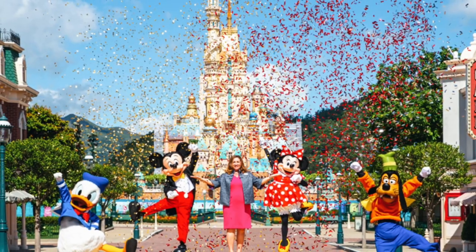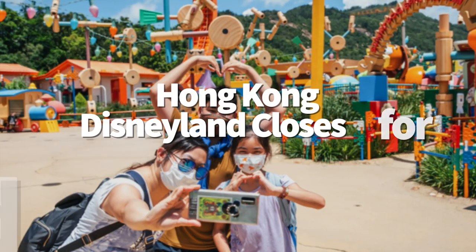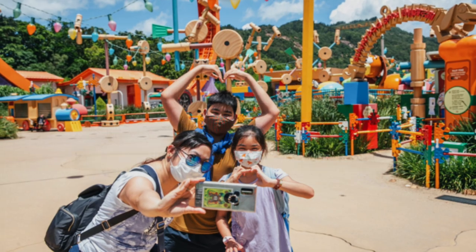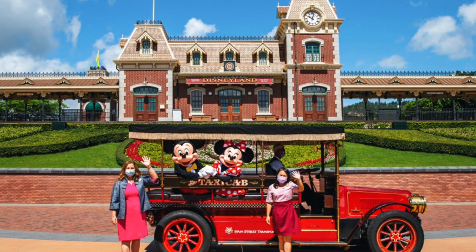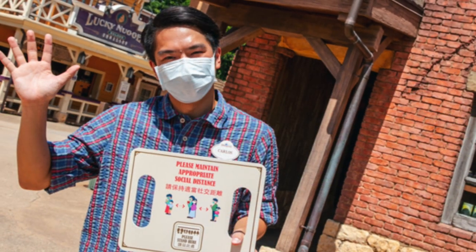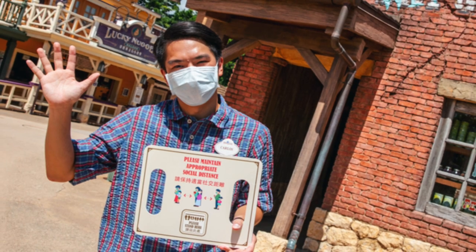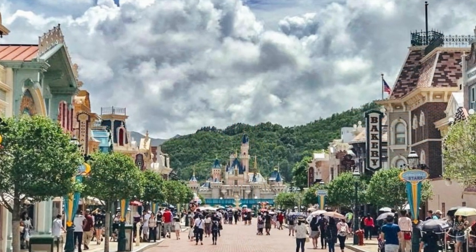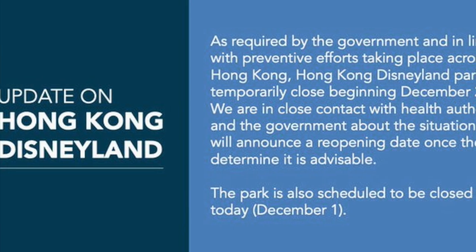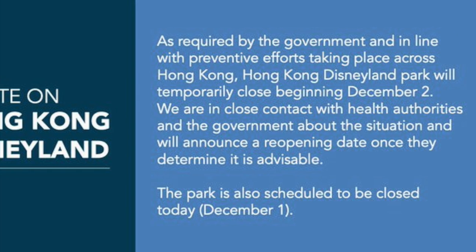Let's talk Hong Kong. Hong Kong Disneyland was one of the first Disney parks to close back in January, and now it's closing again for the third time this year. The park reopened in June, only to close again in July because of a rise in coronavirus cases. On September 25th the park reopened for a second time and just recently unveiled their new castle. But now the park has closed for a third time due to rising cases and government regulations. Disney has noted it is in close contact with health authorities and will announce a reopening date once advisable.